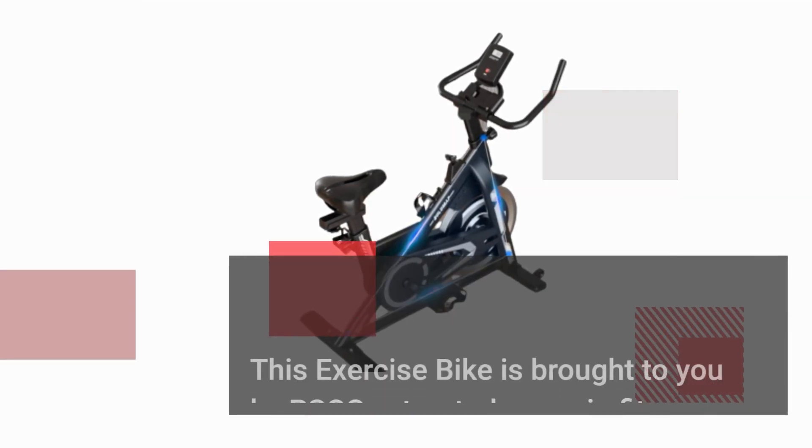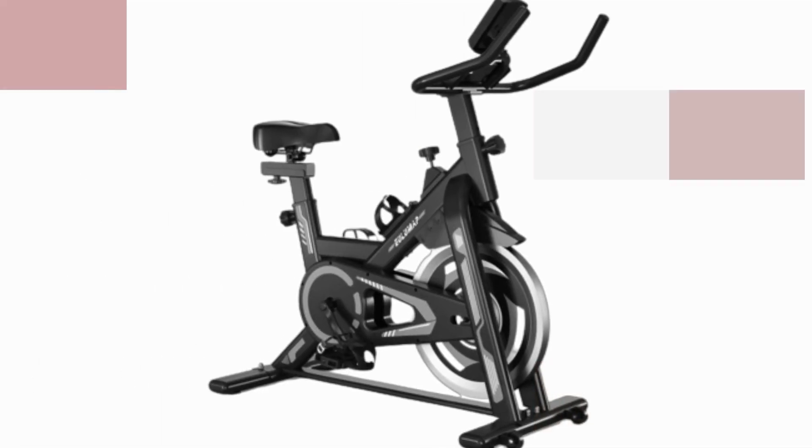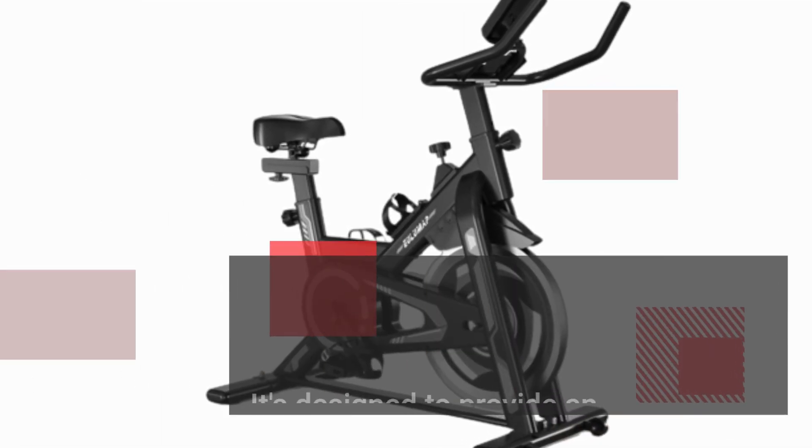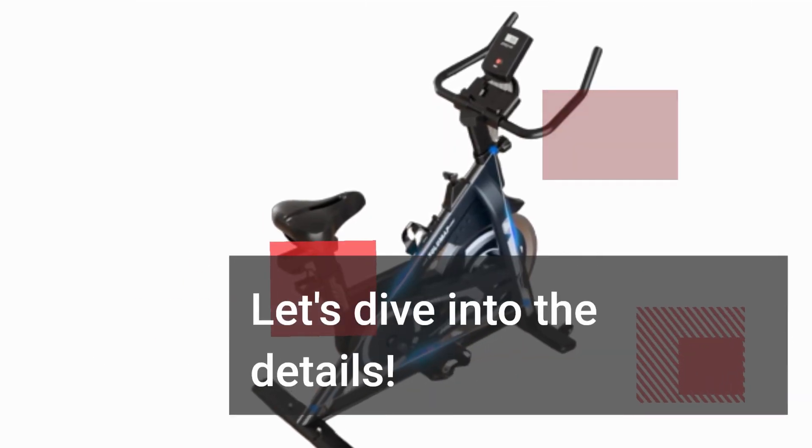This exercise bike is brought to you by PSOS, a trusted name in fitness equipment. It's designed to provide an exceptional workout experience right in the comfort of your home. Let's dive into the details.